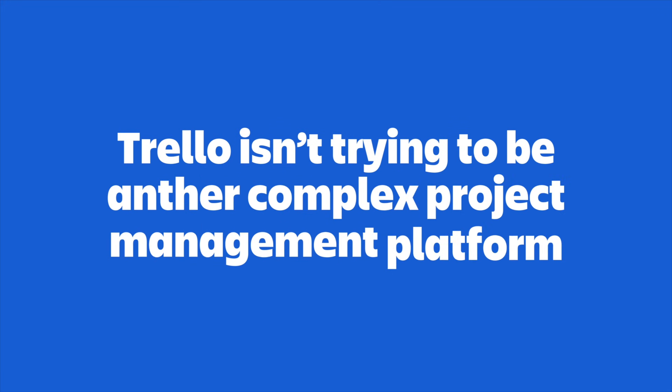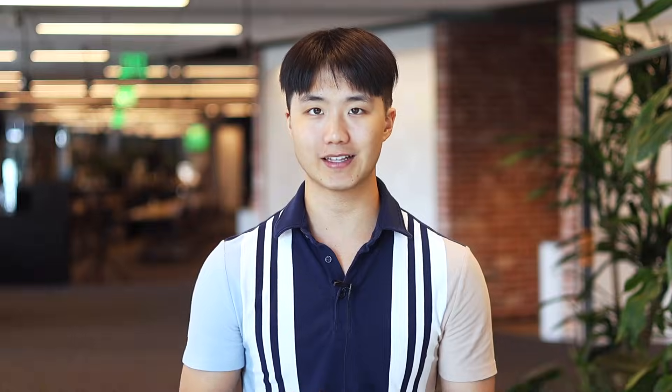And that's Trello. An important point: Trello isn't trying to be another complex project management platform. Instead, it's built to make you as an individual more productive by capturing all of your to-dos in one single place. Trello helps you simplify the chaos, stay focused, and stay in control of your work and, honestly, your life.